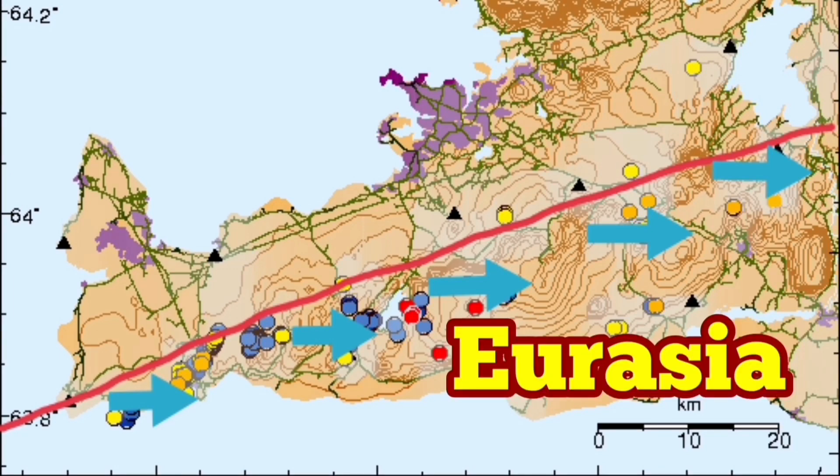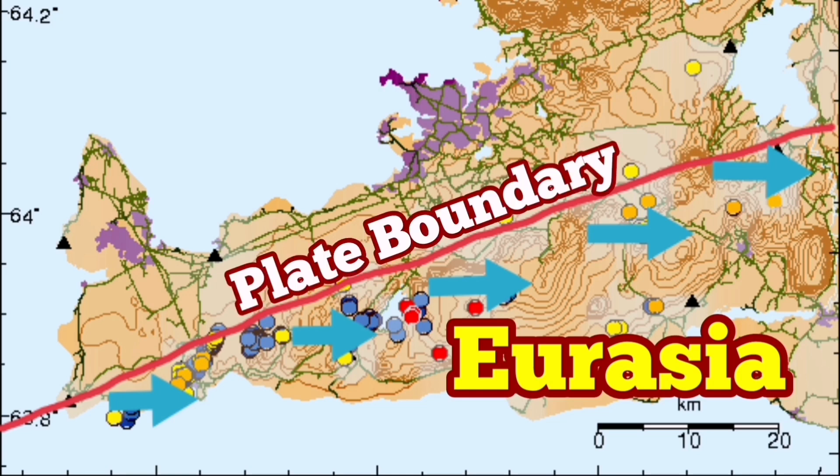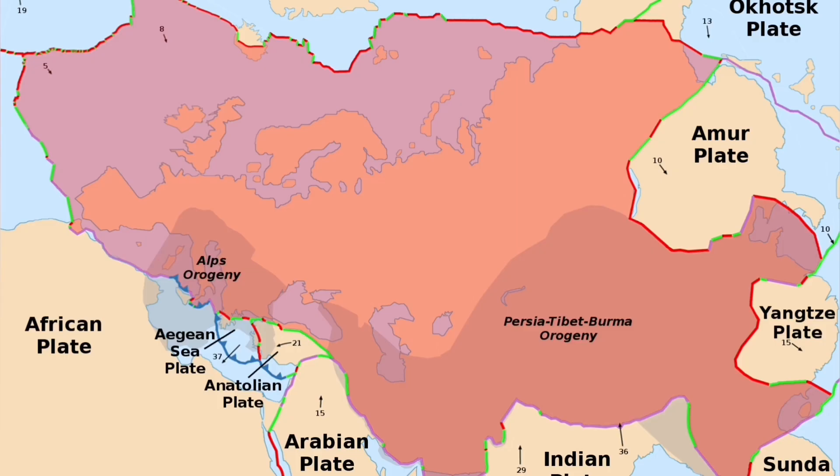The weight of the Eurasian plate subducting in the Pacific Ocean — in the East Asia areas — is one of the biggest tectonic forces on the planet, and it affects what is happening in the Grindavík area.